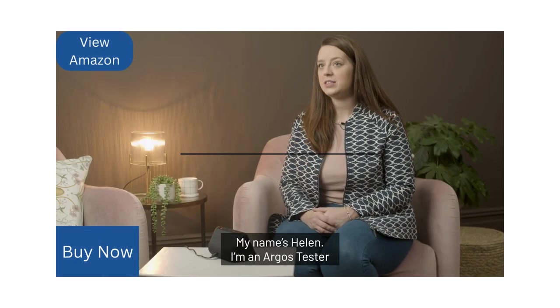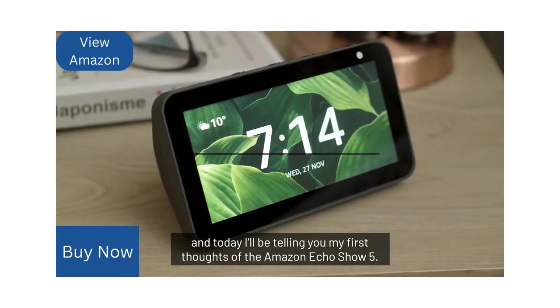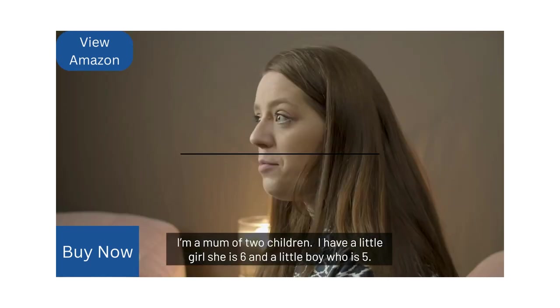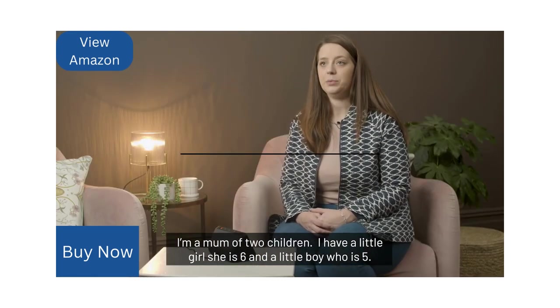My name is Helen, I'm an Argos tester, and today I'll be telling you my first thoughts of the Amazon Echo Show 5. I'm a mum of two children — I have a little girl who is six and a little boy who's five.